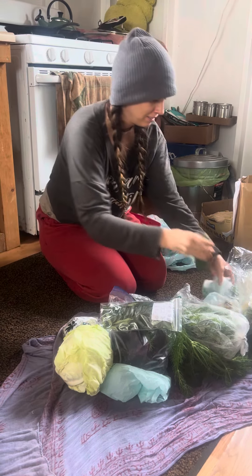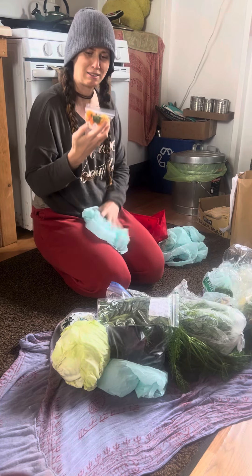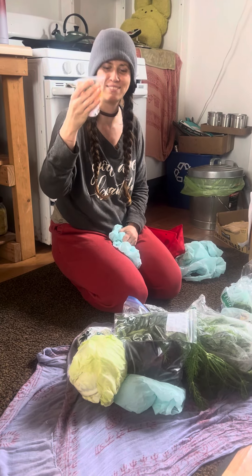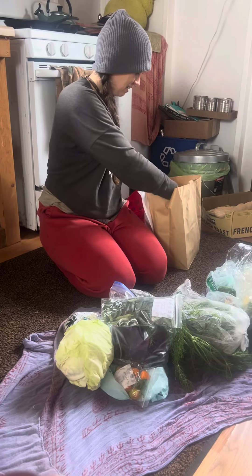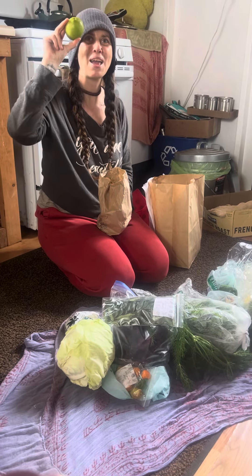Cucumber. And these spicy peppers — I asked for two and they gave us a bunch, which is really nice of them. I like those peppers. And then you have a bag of limes.